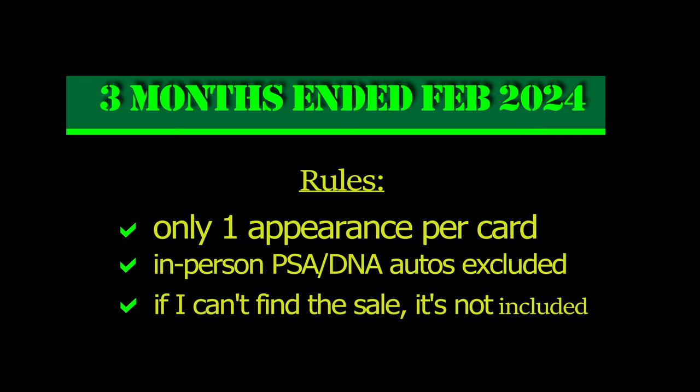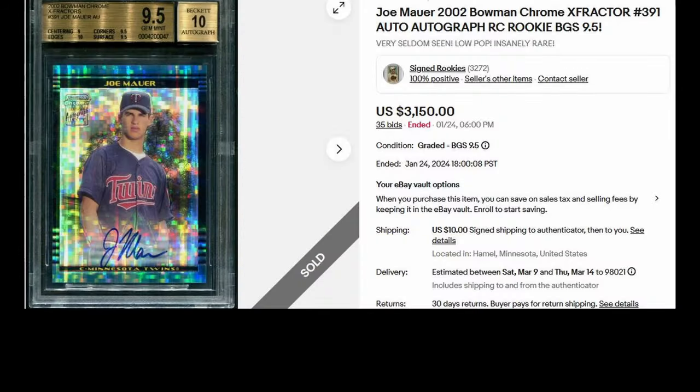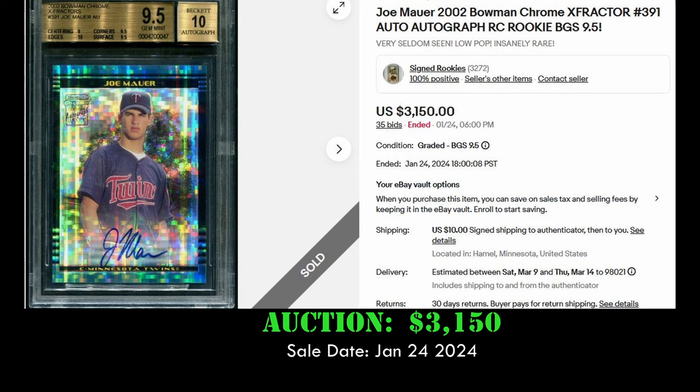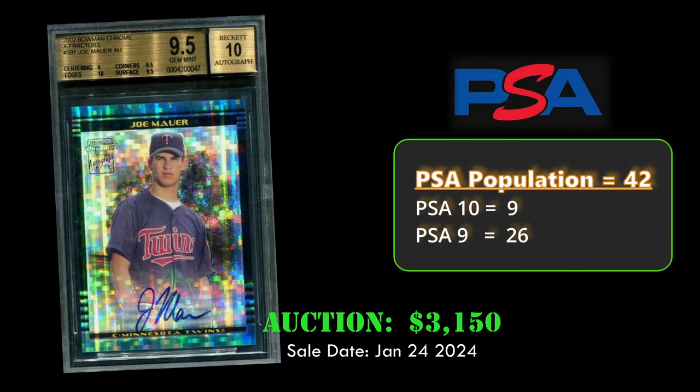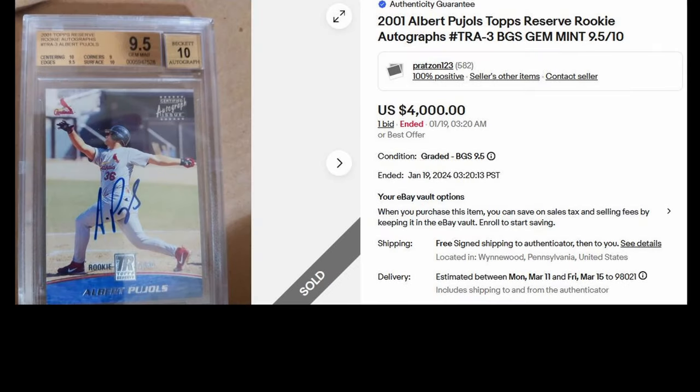Number 10: we have the 2002 Bowman Chrome X-Fractor rookie autograph card of Joe Mauer. In a BGS 9.5, this card sold via eBay auction for $3,150. Overall it has a PSA population of 42 with nine PSA 10s. Odds of pulling a rookie autograph X-Fractor is one in every 309 packs.